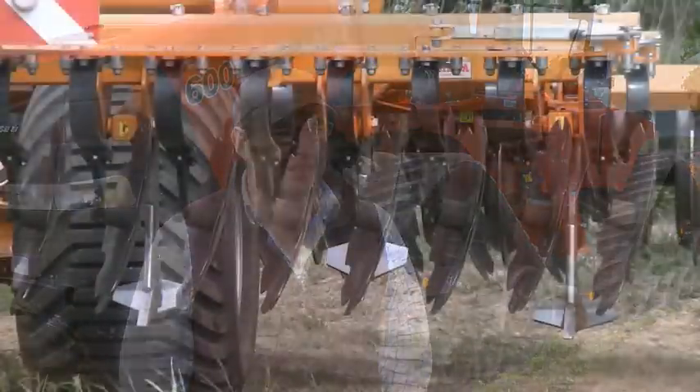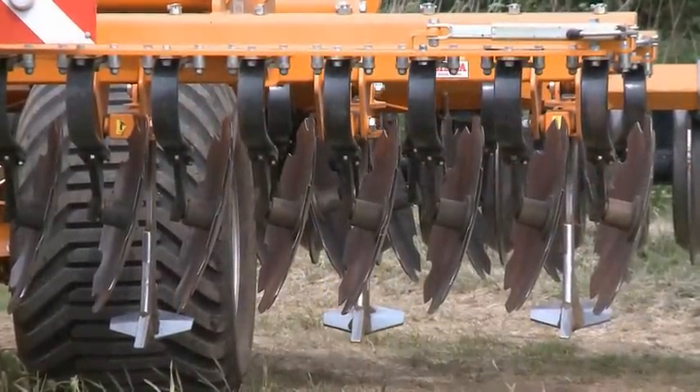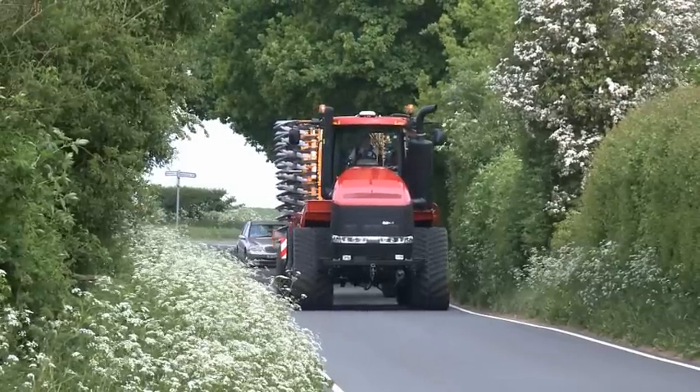We started in 1997 with a 9350, 310 horsepower articulated tractor, and then we progressed in 1999 with a 9380, 400 horsepower quad track. So as land and size has grown, so have the tractors.